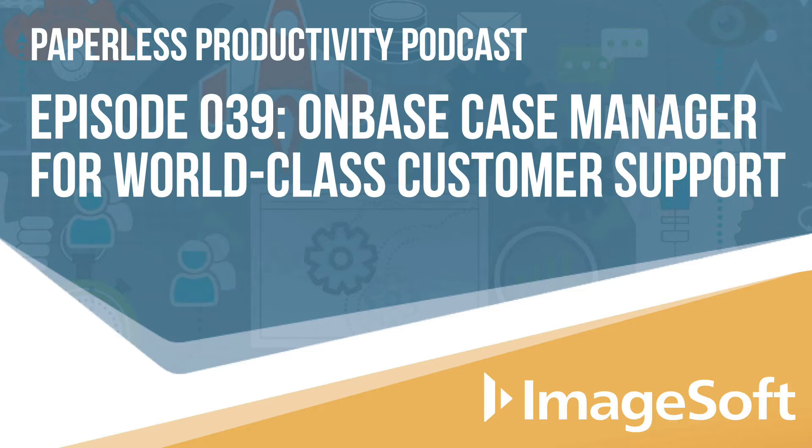With me are a few key people from the accounting team and from the IT team at ImageSoft. We've got Mary Beth, who is our Director of Finance and Human Resources. We also have Nathan, who is our OnBase Administrator, and we are joined by Teresa, who is our Business System Analyst.